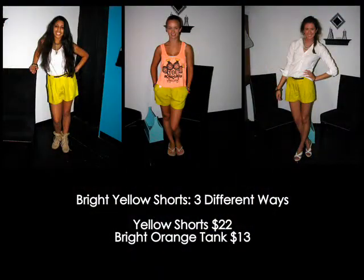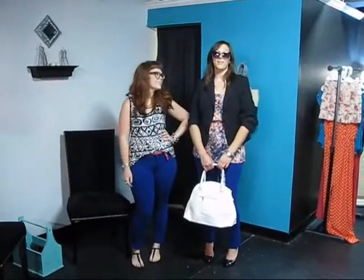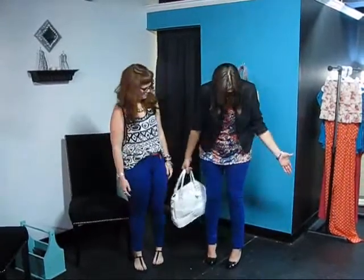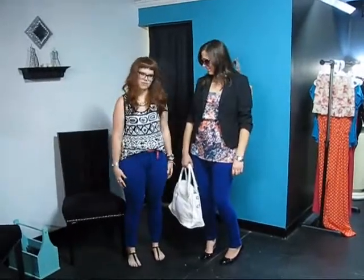So there you have it, three different ways to style this awesome pair of yellow shorts that you can find here at Sydney's. Sam and Cara here to show you how we styled these lovely blue pants, which are very comfy. They're a little stretchy and not quite as rigid as denim, so really good for just everyday wear.